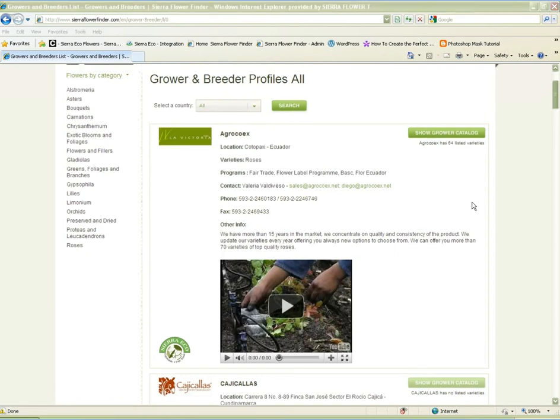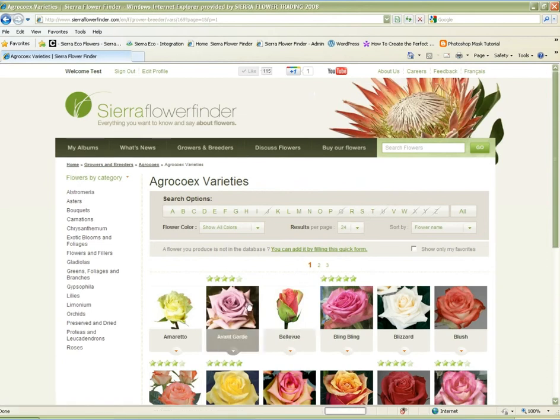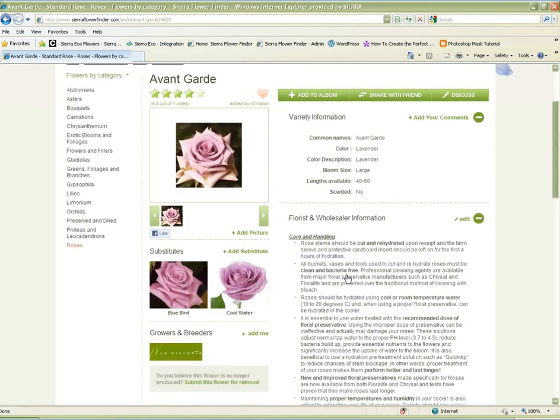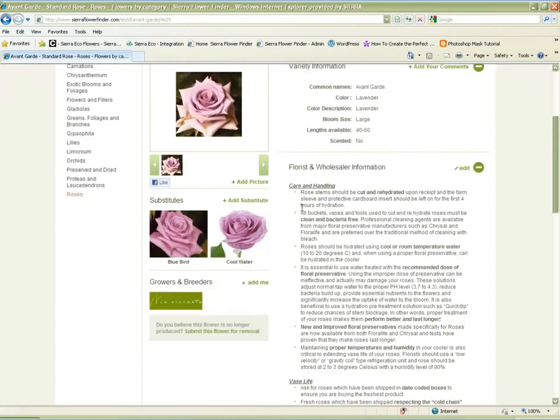Show your full catalog. Maintaining your full catalog is extremely easy — you can add or remove varieties with one click of a mouse. This dynamic catalog is easily kept up to date so that even your current clients can know which varieties you grow. They can even tell if there's a good substitute for a variety that you don't grow.